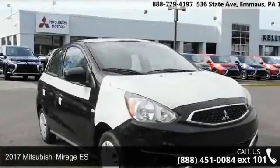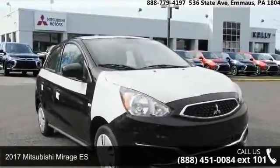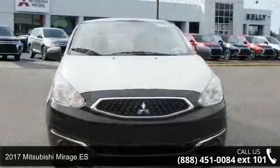Step into the 2017 Mitsubishi Mirage ES. This may be the set of wheels you've been looking for.